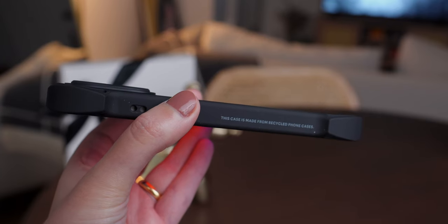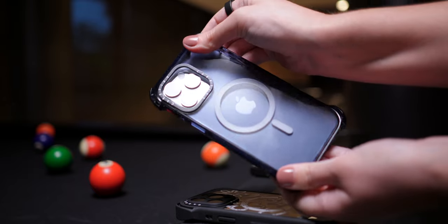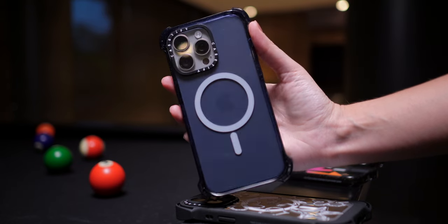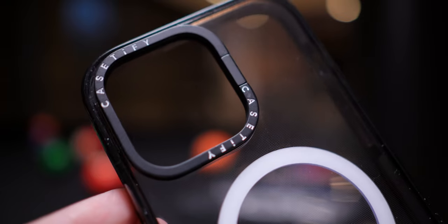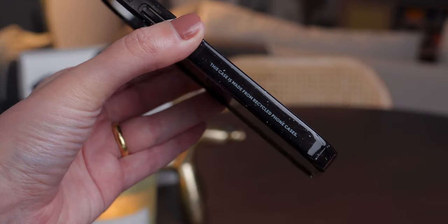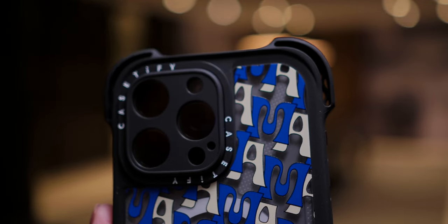Casetify drops their cases continuously from all angles from 4 feet to make sure they reach military grade standard. And thanks to their EcoShock material, their most protective phone cases go up to 10 times military standard and are tested to survive up to 260 drops. Besides the military grade testing, they also test their cases from extreme heights to make sure our phones are ready for basically everything. They found that their most protective cases are drop-proof from up to 32.8 feet.